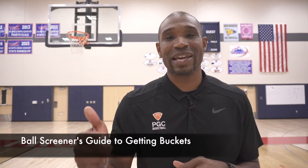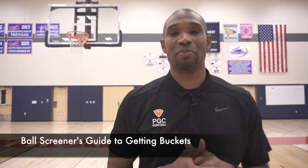What's happening, PGC family? Jason Wells here, and today we're going to talk about how to get buckets when you're the screener in a ball screen.